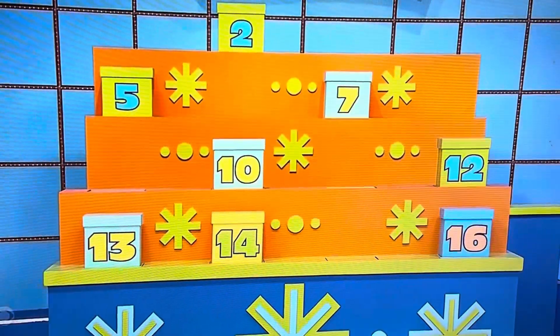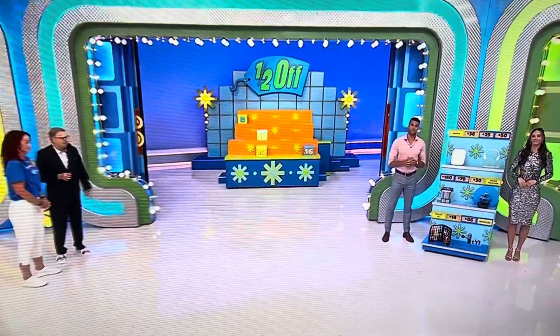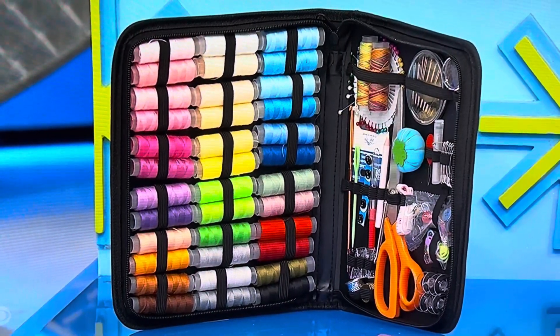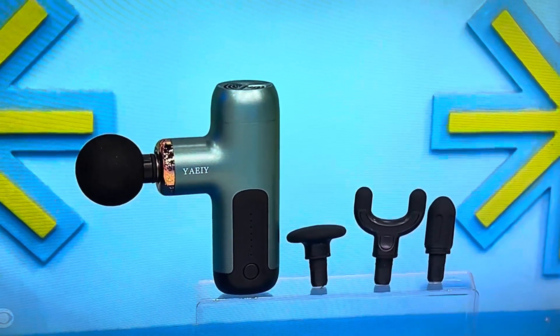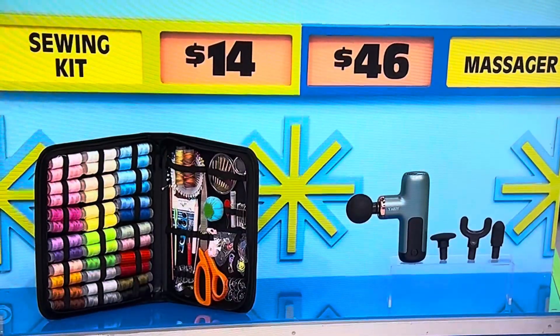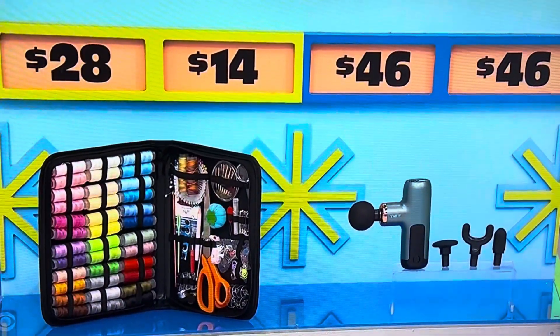Four boxes — one out of four chance. Now if you get this next one, we'll give you $1,000 just for the heck of it. Sewing kit and a massager. You can tackle sewing projects and repairs with this 202-piece portable sewing kit. This compact massager has six speed levels and four attachments to help reduce muscle pain and stiffness. $14 and $46 — which is the half-off price? Massager. So if that's $92, that's worth $1,000. But it should be down to two boxes.